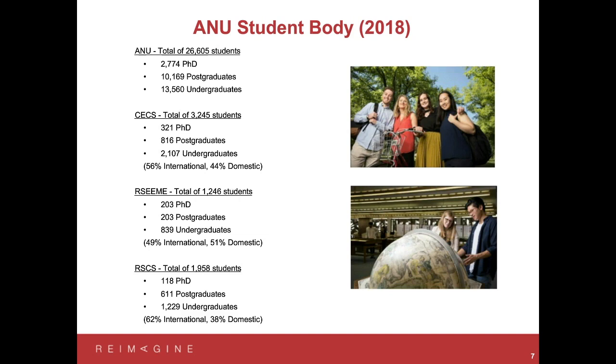We also have about a 50-50 split between international students and domestic students, so as a student coming here you become part of a very broad demographic with exposure to a whole range of different backgrounds and experiences. There are two schools within the College of Engineering and Computer Science: the Engineering School with 1,200 students, and the Research School of Computer Science with almost 2,000 students — a little over 100 PhD students, 600 postgraduate students, and 1,200 undergraduate students. The undergraduate split is closer to 50-50 between international and domestic.